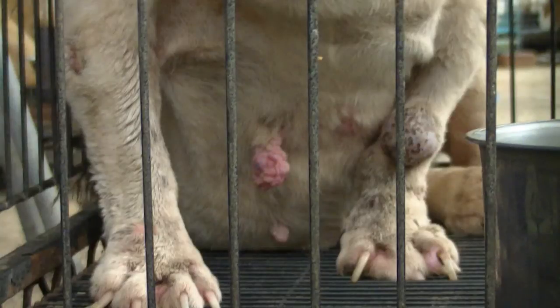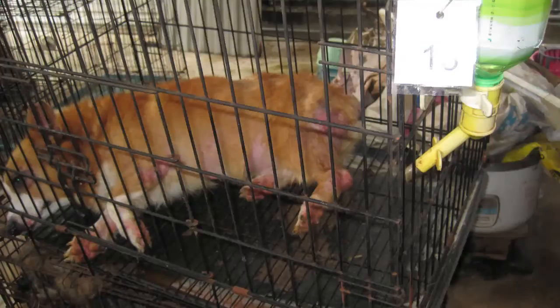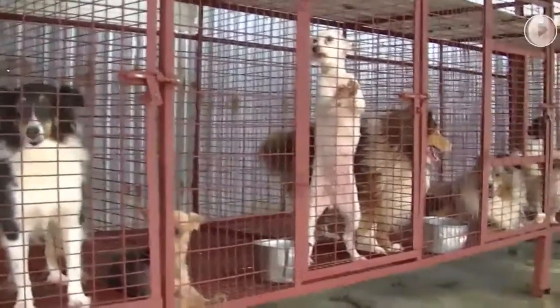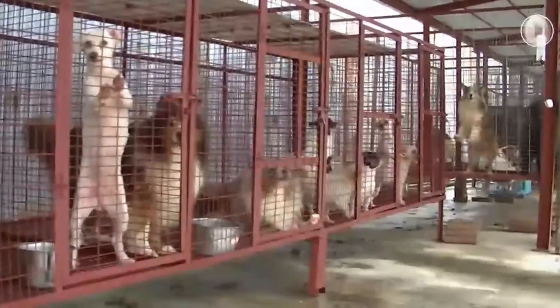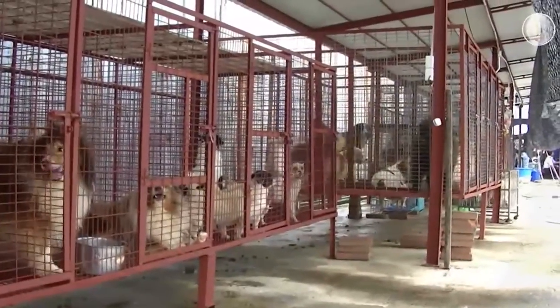Unfortunately these animals are often immunosuppressed as well. They haven't had close contact with their mother after birth — often taken away from their mum too early — which means their immune system is not strong, enhancing their ability to get sick. All these things together almost lead to a soup of disease in these breeding factories.